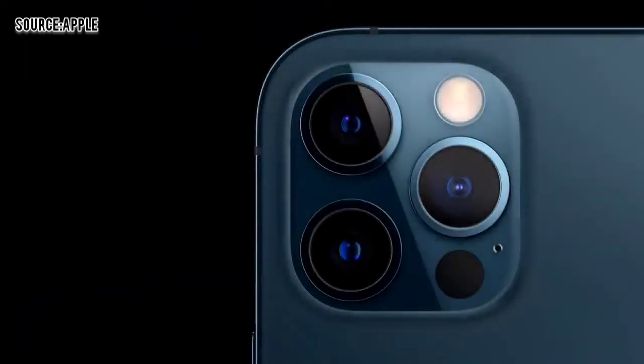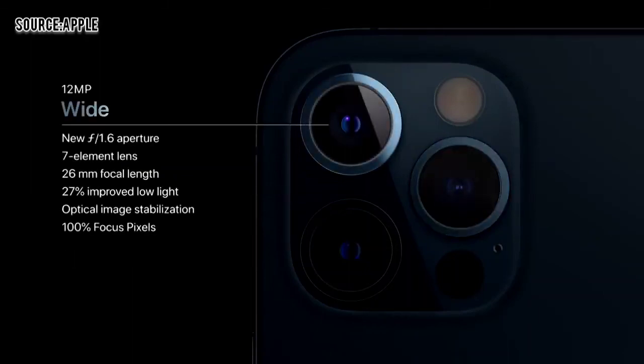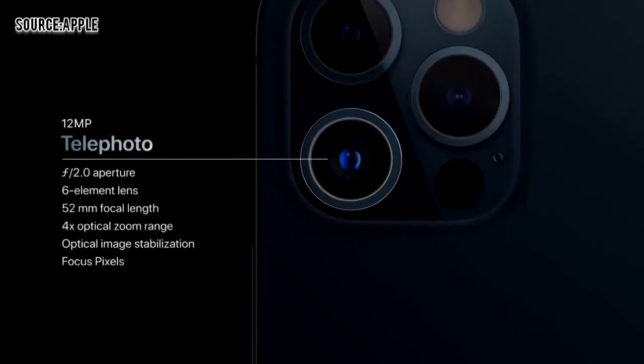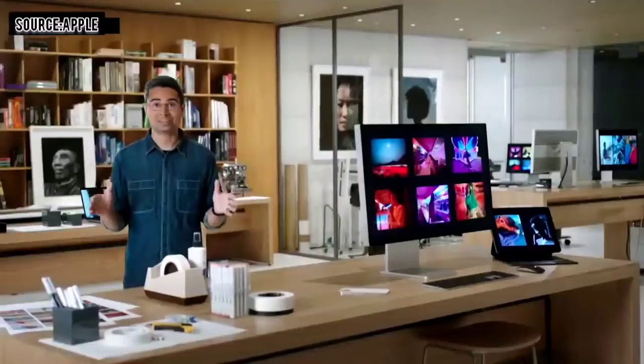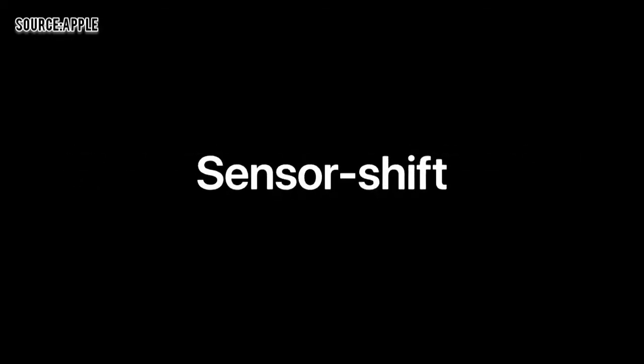iPhone 12 Pro features our amazing ultra-wide camera with a 120-degree field of view, and our new wide camera with a faster f1.6 aperture and 7-element lens that lets in 27% more light. iPhone 12 Pro also features a 52-millimeter telephoto camera for stunning portraits. With the new telephoto, you can now optically zoom in two and a half times for even closer shots. We developed a completely new system for optical image stabilization that adopts a high-end DSLR approach called sensor shift.